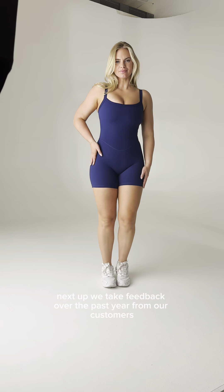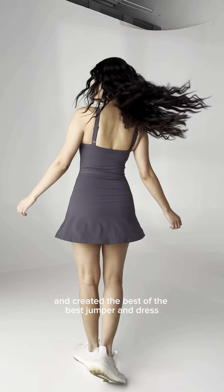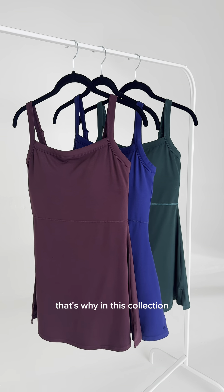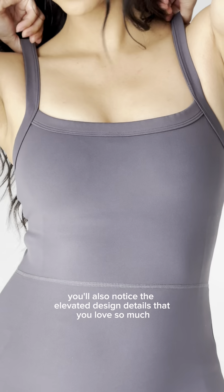Next up, we took feedback over the past year from our customers and created the best of the best jumper and dress. We also know how much you love the Cloud 2 square tank and bras. That's why in this collection, you'll also notice the elevated design details that you love so much.